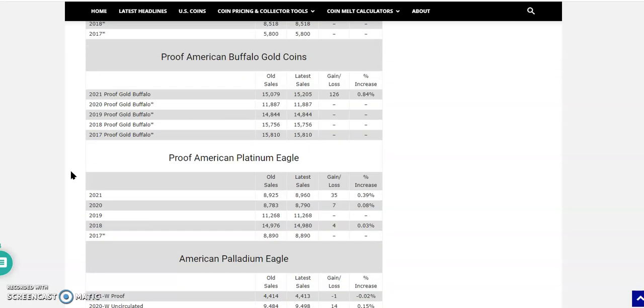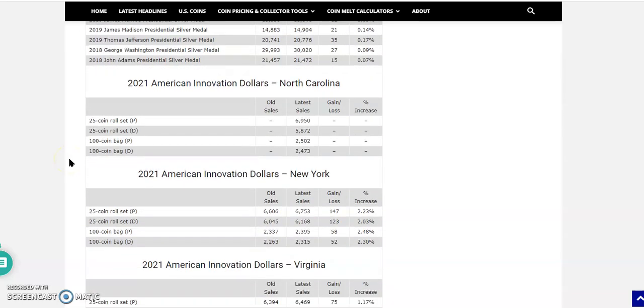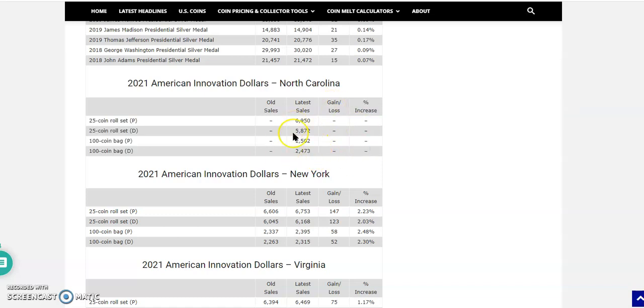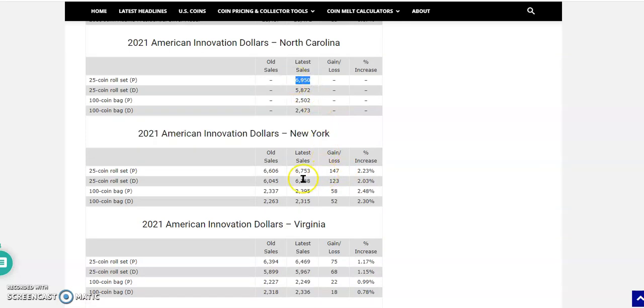Now down to the American Innovation Dollars section — this gets really interesting. Here are the 2021 American Innovation Dollars for North Carolina. They can't tell you there'll be an increase or decrease since it's the first week. For the New York American Innovation Dollars, some are still for sale, but they're very close to 'Remind Me' status — maybe 100 rolls left. Will the mint make more of these? It's a huge gamble if you're investing, looking to flip them, or just collect them.